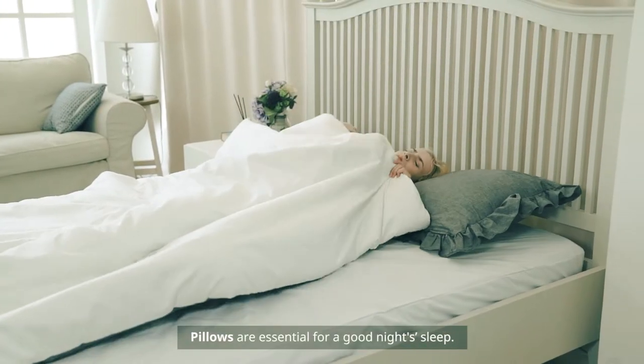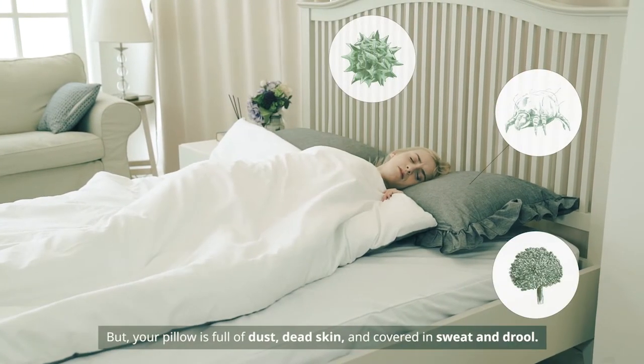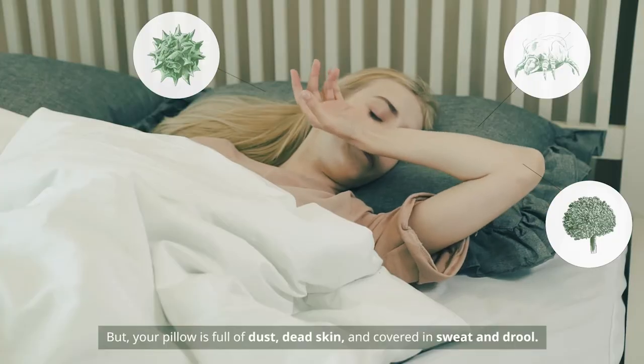Pillows are essential for a good night's sleep. But your pillow is full of dust, dead skin, and covered in sweat and drool.